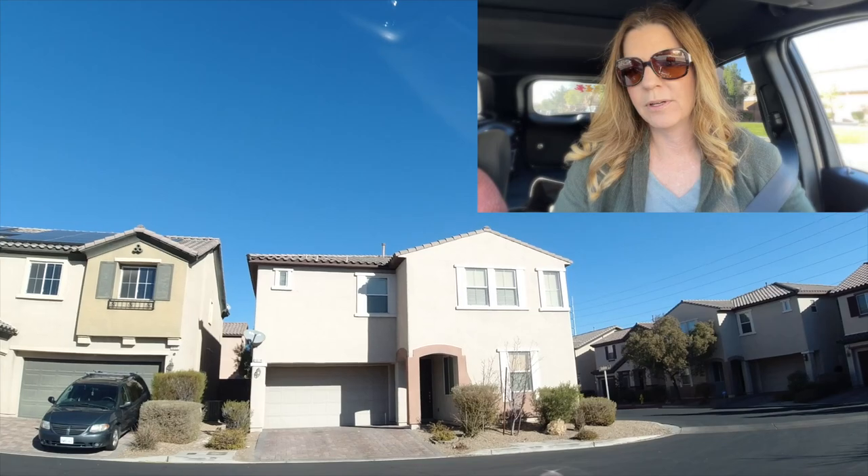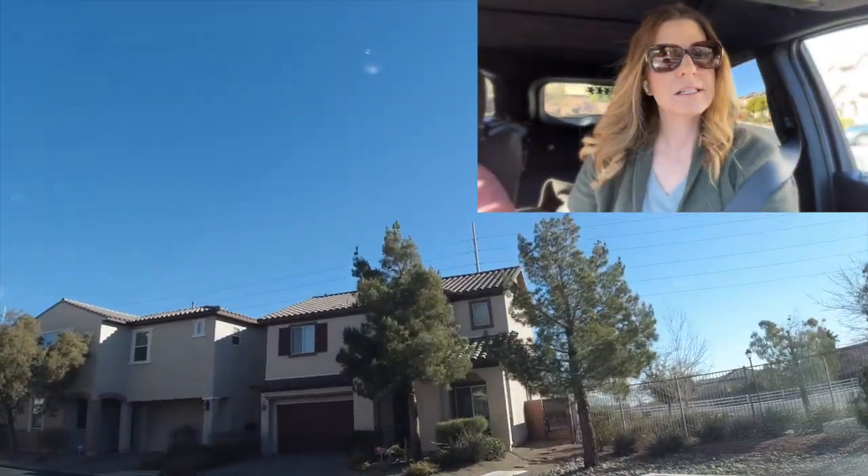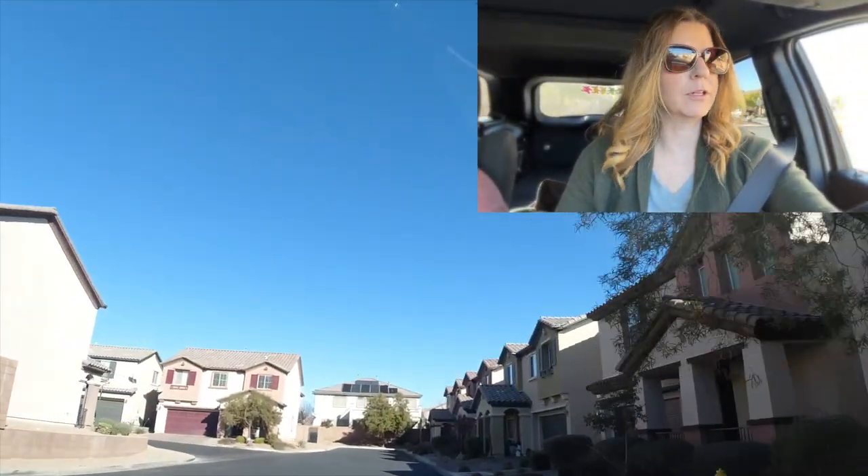I think it's super important to see what the neighborhood looks like when you're buying into a new home, especially if you're out of state and don't know much about Las Vegas and the neighborhoods.